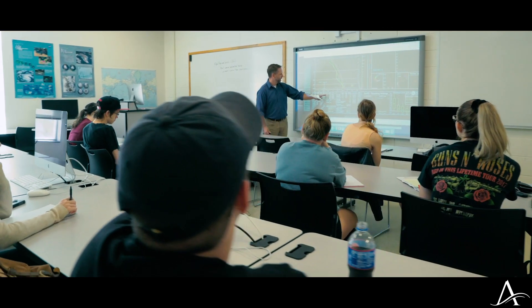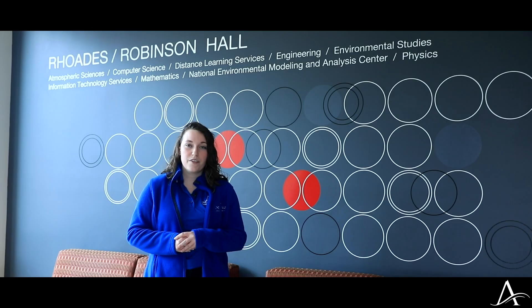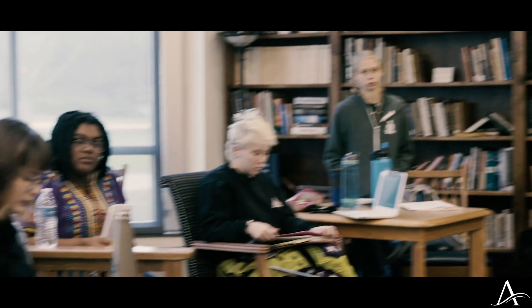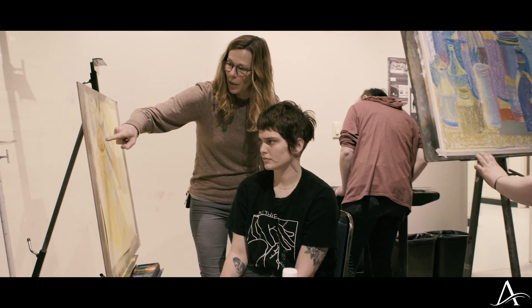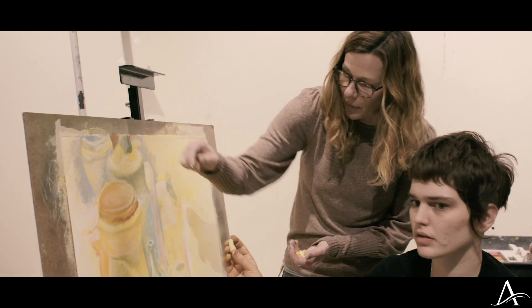As for class sizes, at UNC Asheville they are going to stay typically around 20 students, which is pretty small. For me that's super helpful because all of your classes on campus are more discussion based. Usually at bigger universities you will see classes with upwards of 300 students, but as a freshman my biggest class was 34 students and the smallest I've had was 8. So you really get that one-on-one time with your professors and get to talk to them during class as well as outside of class.